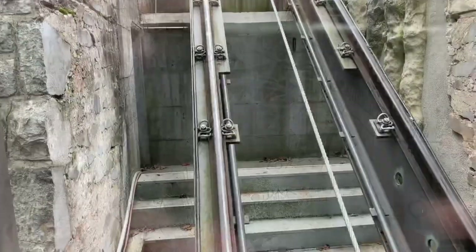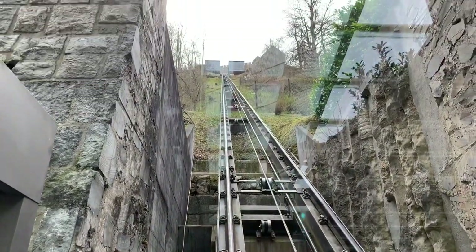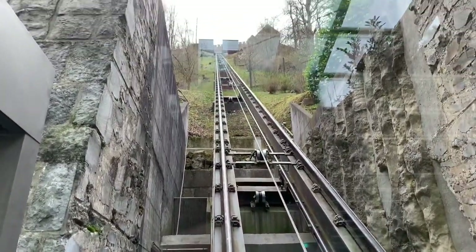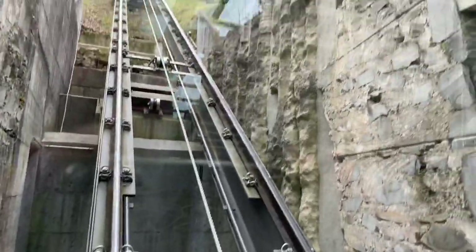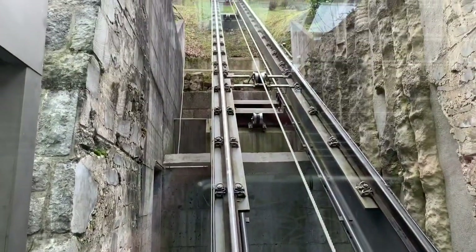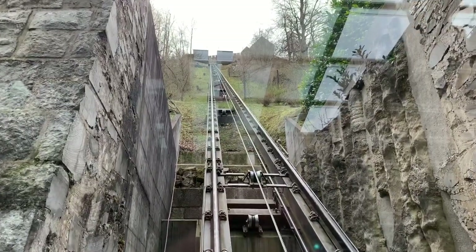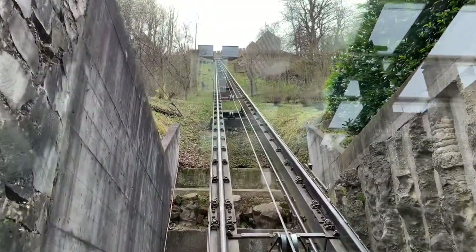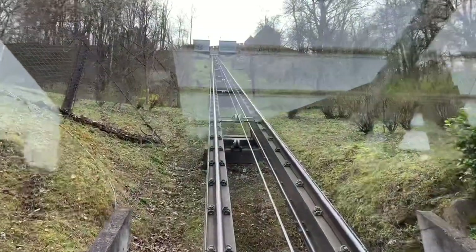I'll get up there and explore everything and share with you once I get there. Here's what the funicular looks like. It's certainly pretty steep. Here we go. It's about 7,100 feet above the ground, so it's a 7,100 foot climb.